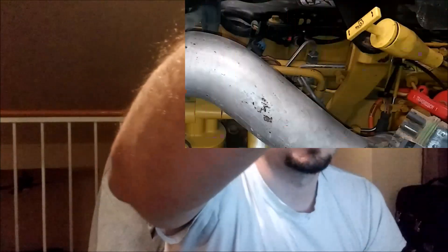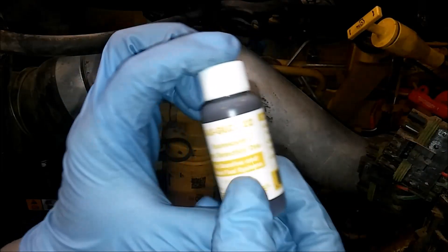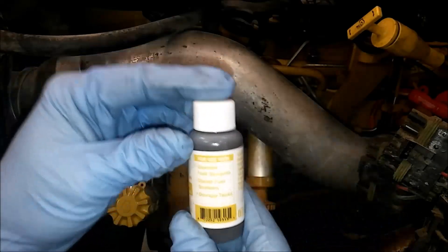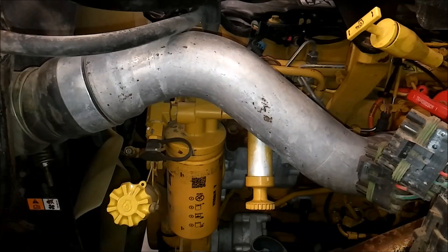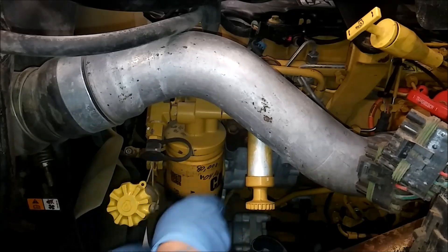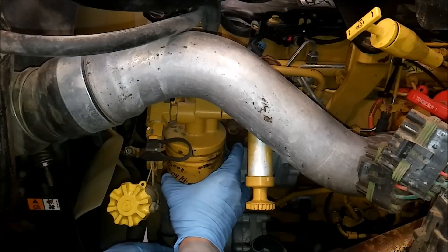We're going to add a fuel dye additive - Cat part number 1U5574 - to the fuel in the fuel filter. We'll put it in the fuel filter and run the engine for about 30 seconds. This engine is already up to operating temperature. When checking for fuel leaks, you want your engine to be at operating temperature.